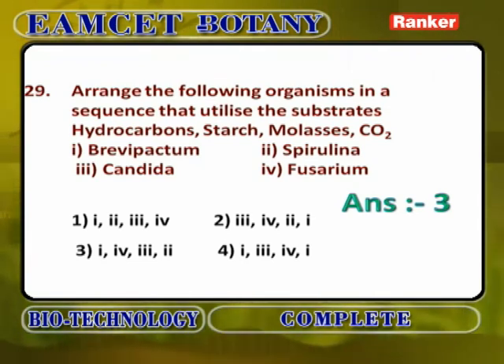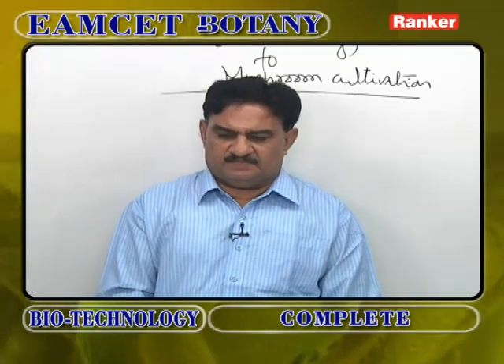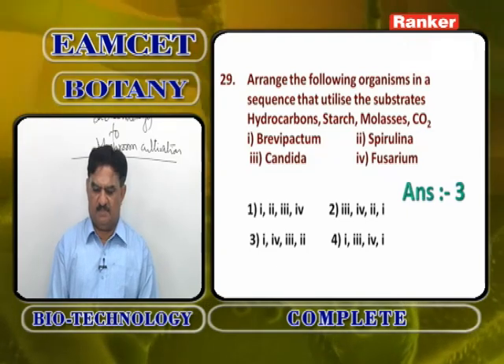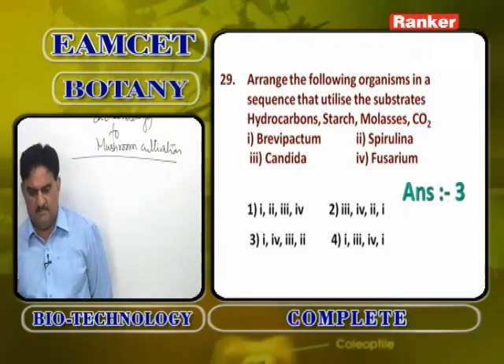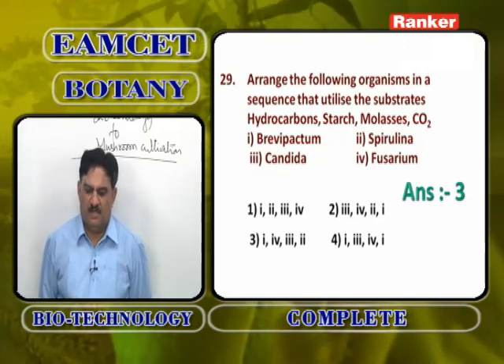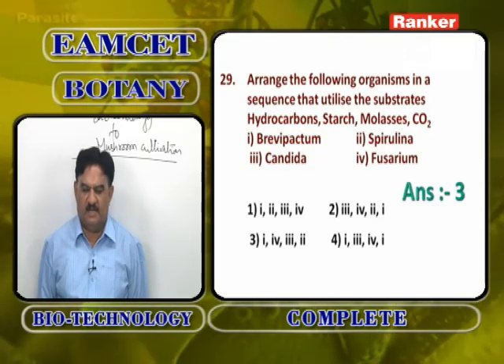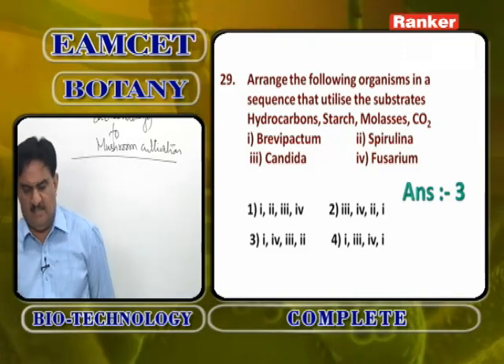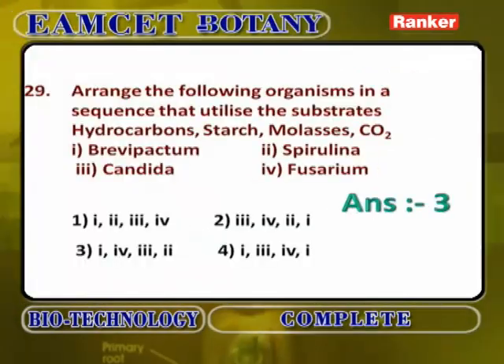Arranging SCP organisms by the substrates they utilize — hydrocarbons, starch, molasses, and CO₂: Brevibacterium utilizes hydrocarbons; Fusarium utilizes starch; Candida (Torula yeast) utilizes molasses, because yeast grows extensively on molasses and helps in fermentation; and Spirulina maxima utilizes carbon dioxide. The answer is option 3.